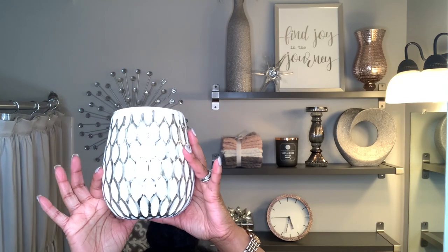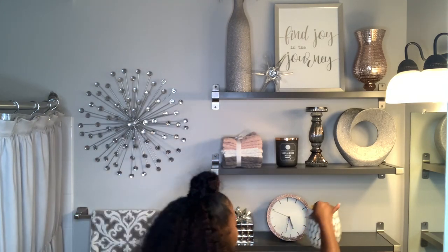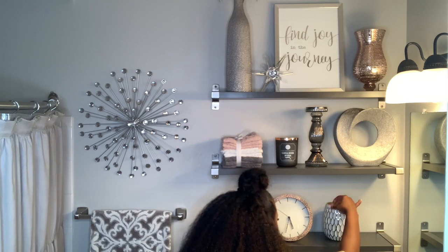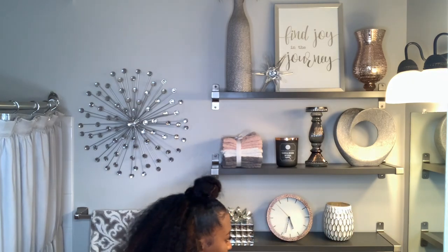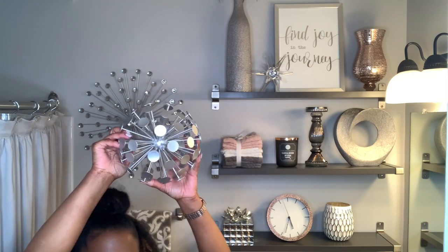This candle holder came from Burlington. It's so beautiful to me and very affordable. And this spirit came from HomeGoods.